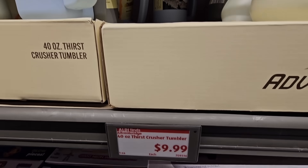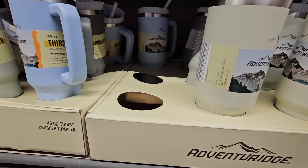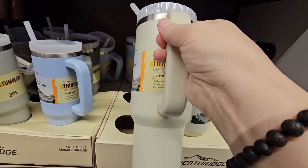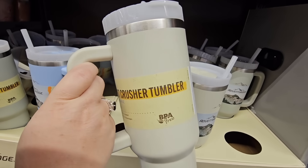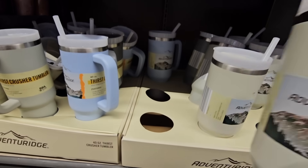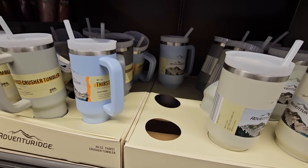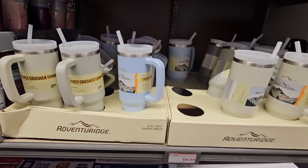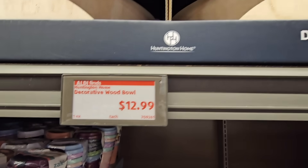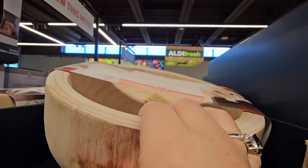Here's a cup that looks like the Stanley cups but costs a lot less — the 40-ounce for $9.99. As soon as I walked by, a lady grabbed four of these so they'll sell out quick. I like that it comes with a straw and fits your car cup holder. I see about two colors — blue and cream.